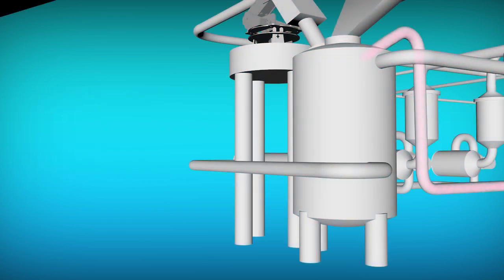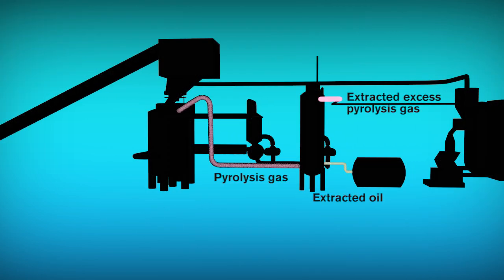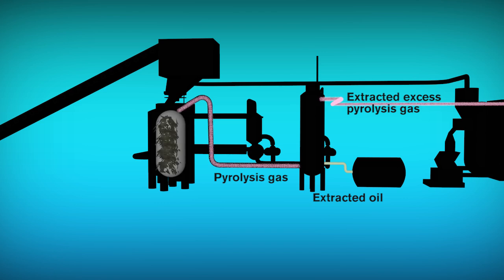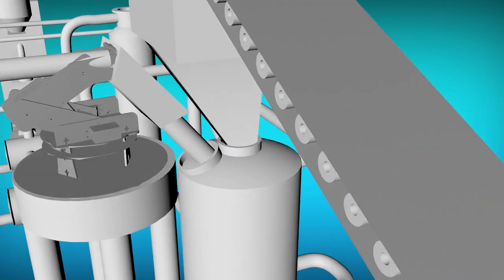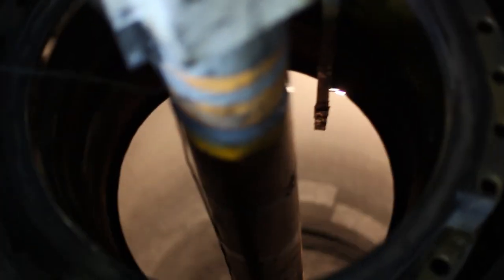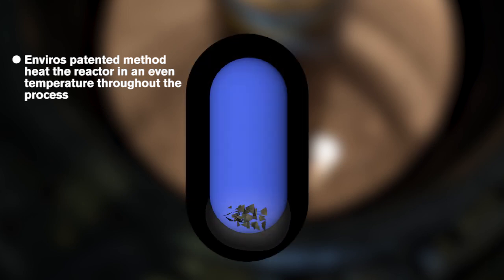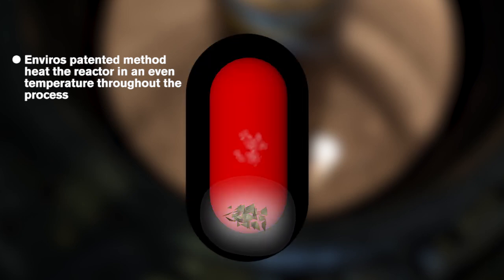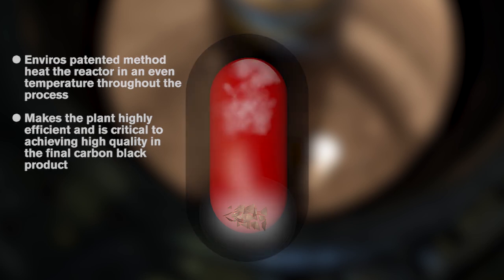As the reactor is heated, the formation of pyrolysis gas begins and oil and excess pyrolysis gas can be extracted. The process takes a few hours, by which time all oil and gas has been extracted from the tires. What remains in the reactor is dry material consisting of steel and char. The unique feature of Enviro is the use of a patented method to heat the reactors so that the material is kept at an even temperature throughout the process, making the plant highly efficient and critical to achieving high-quality carbon black.